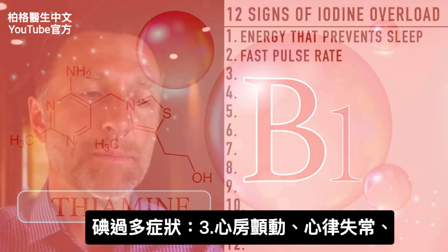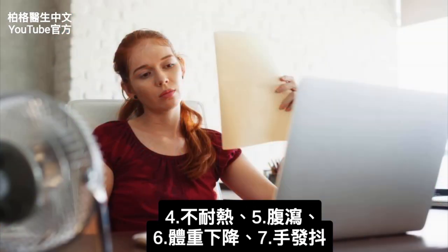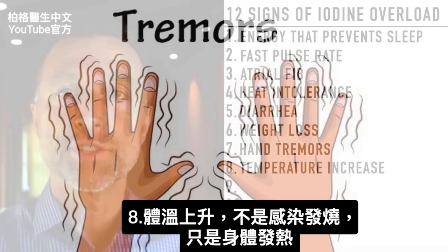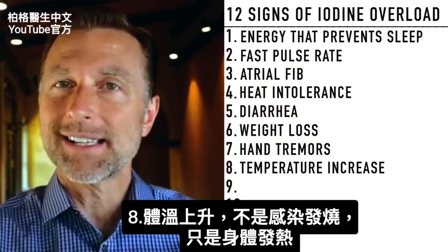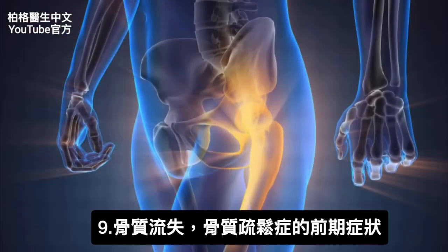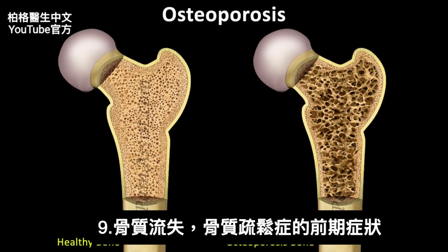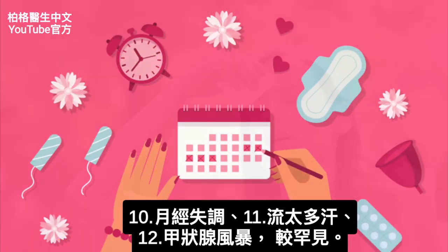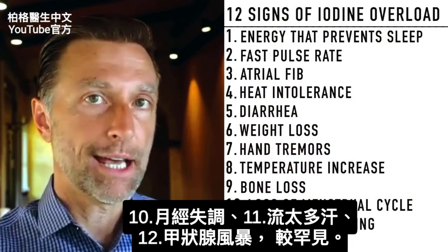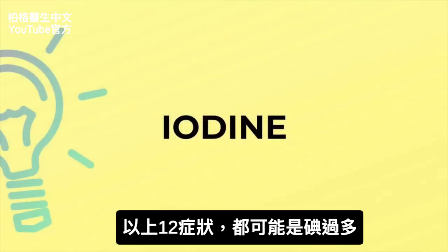Another symptom of excess iodine could be atrial fibrillation or heart arrhythmias in general. Others could include heat intolerance, diarrhea, hand tremors, or your temperature increasing without an infection fever — your body is just hotter. You could even have bone loss or osteopenia, which is a pre-osteoporosis situation, loss of menstrual cycle, excessive sweating, or even, rarely, a thyroid storm. All of these symptoms could potentially mean you have too much iodine.